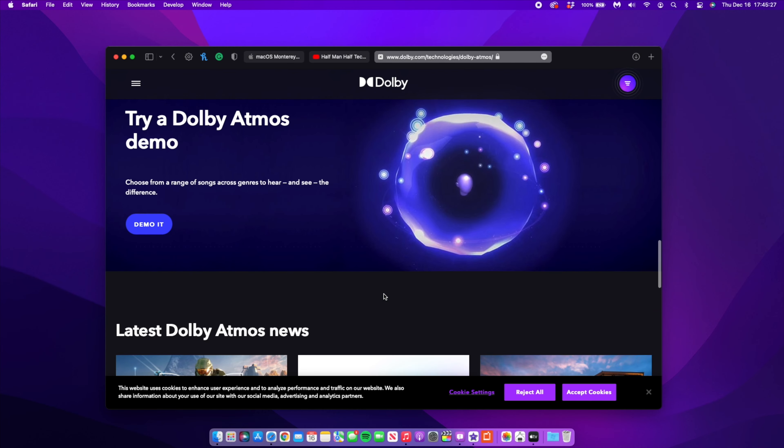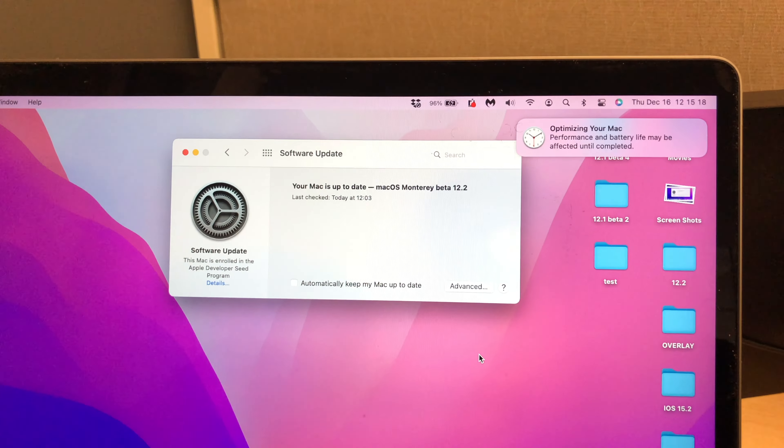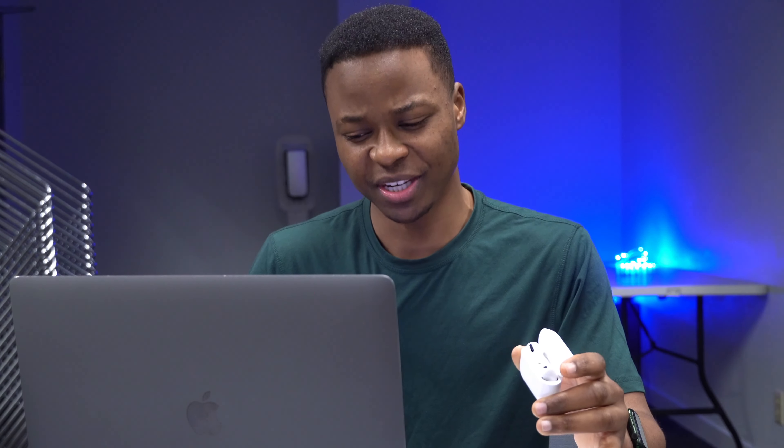Another change I noticed immediately after updating to macOS 12.2 is that there was a new pop-up screen that mentioned your Mac is being optimized. It basically said 'Optimizing your Mac — performance and battery life may be affected until completed.' I've updated to macOS 12.0.1 and 12.1 before, but in the history of macOS Monterey this was my first time seeing this notification. It could be something that's always been there that I'm just now seeing, or it could be a new feature implemented with this update.